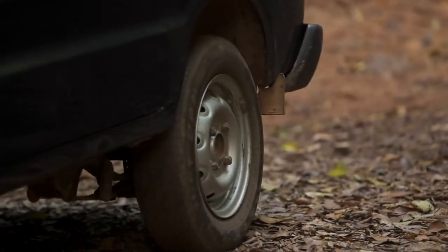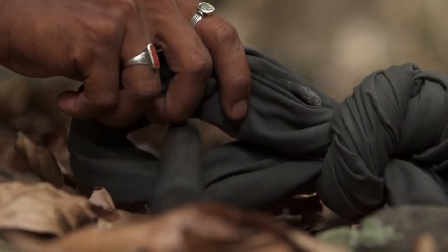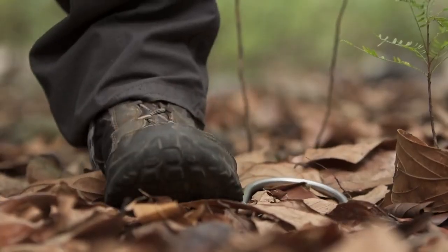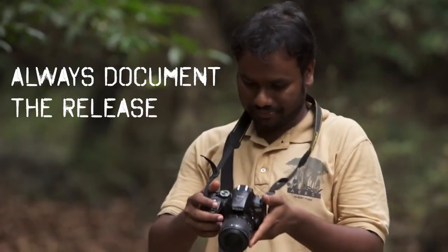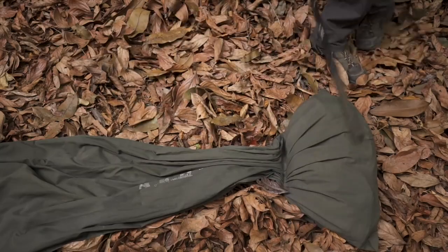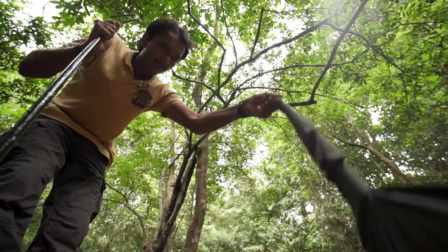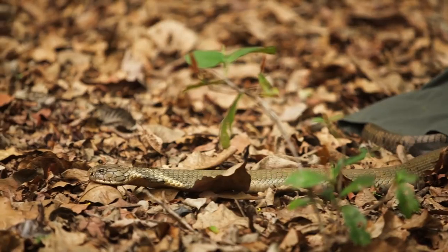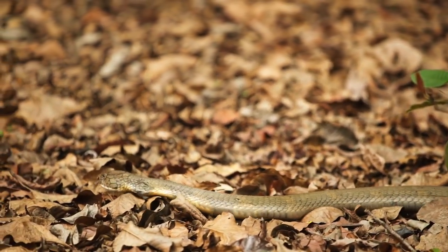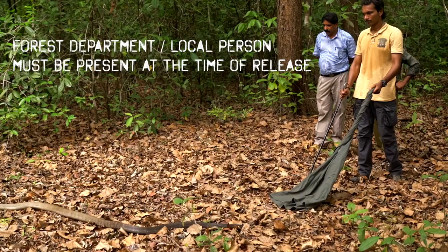Release the snake as close as possible to where it was caught. If you take it out of its home range, it is likely to die. Place the hook in between the knot and the snake to safely open the bag. Have your friend document the release from a safe distance. Create a barrier with the hook to get a grip on the edge of the bag, then twist and lift the bag gently to nudge the snake out. There is absolutely no need to handle the snake at the time of release — let the snake leave on its own. Always make sure the Forest Department authorities are present at the time of release.